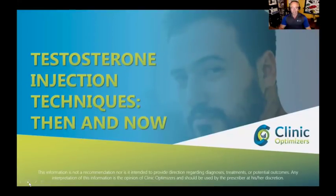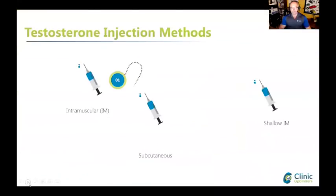Now for injection techniques. The old school intramuscular injections used a one-and-a-half inch, 23-gauge needle injected deep into the glutes. That's how I did it for about 15 years — I used an 18-gauge needle to load the syringe, then switched to a 23-gauge for the actual injection because the needle becomes slightly dull after going through the stopper. I wasn't looking forward to it every two weeks.